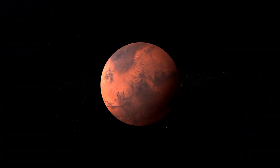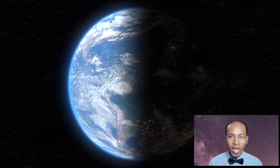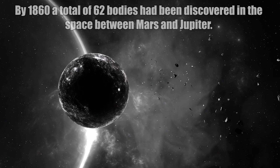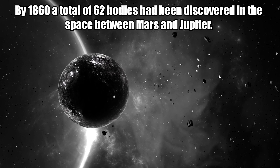Within a few years, Pallas, Juno, and Vesta were also discovered in the region and were also called planets. Starting in the 1840s, astronomers discussed reclassifying the increasing number of bodies in the area, since they didn't quite fit the definition of a planet.